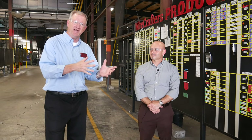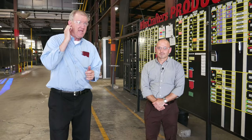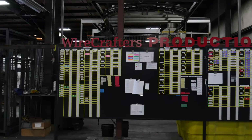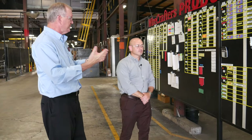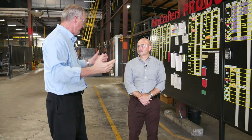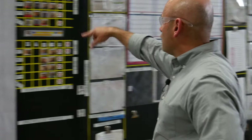Welcome to another episode of Mondays with Milt. Today I'm out here on the production floor with our plant manager Rich Horn, and we're standing in front of the Wirecrafters production control board. We have a lot going on in our 250,000 square foot facility — this is one of many boards. Can you tell us a little bit about what's going on here?